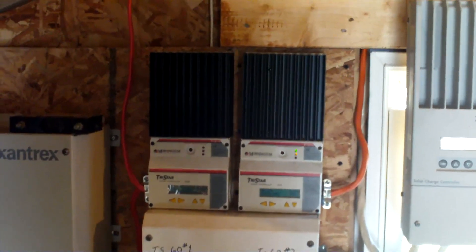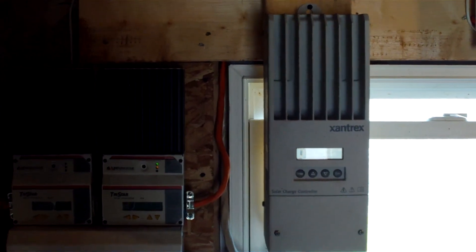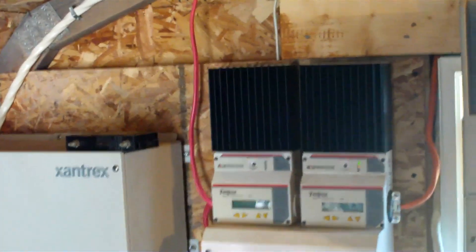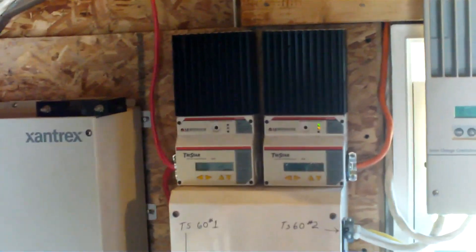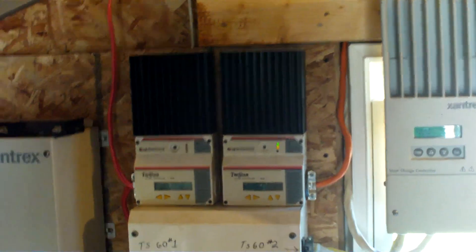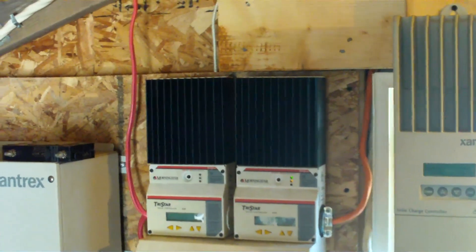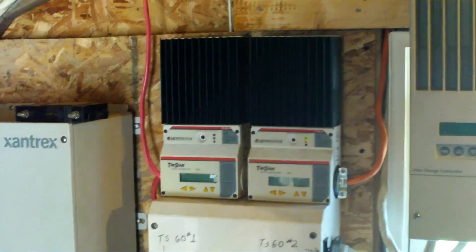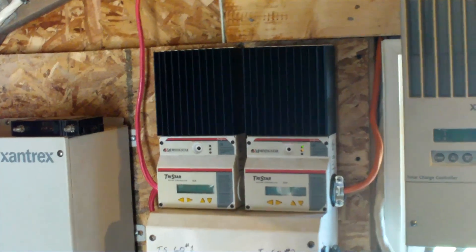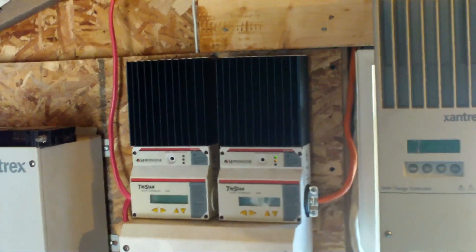On top of the DC disconnect are two pulse width modulation charge controllers made by Morningstar, which can handle up to 60 amps each. The one on the left is no longer in service, having been updated by a more advanced charge controller. Pulse width modulation sends surges of power into the battery bank. These controllers can serve three functions: as a charge controller for the solar array, as a soft-start for heavy pump or motor loads to reduce energy drawn from the battery bank, or as a dump load — technically called diversion mode.